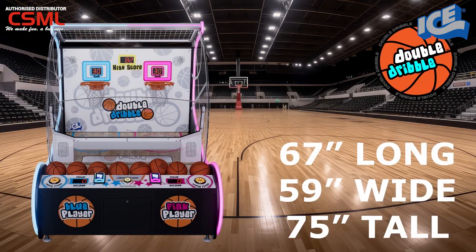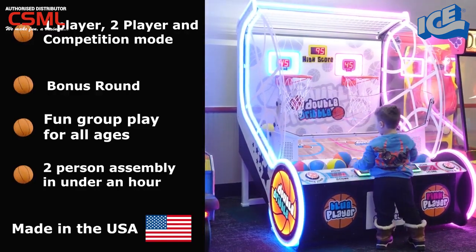Made in the USA, Double Dribble measures 67 inches long, 59 inches wide, and 75 inches tall. Watch your earnings double with this fun sports game for all ages.